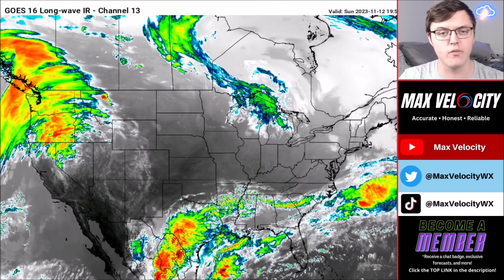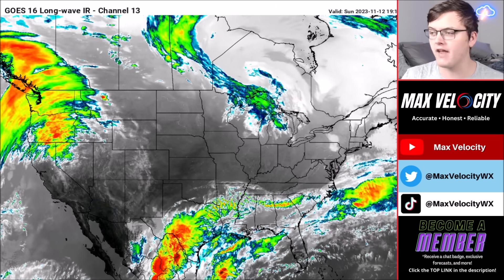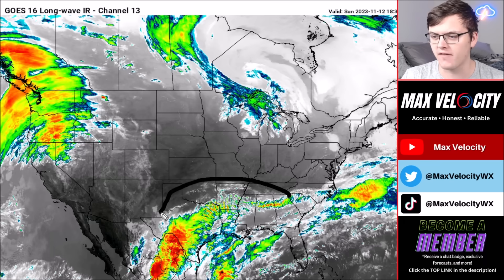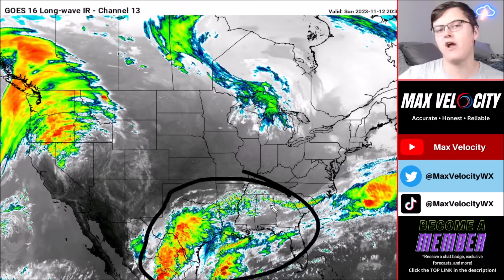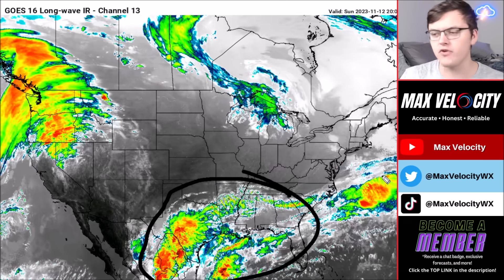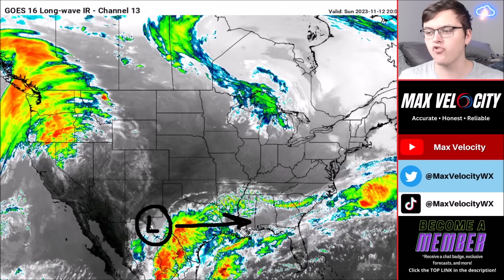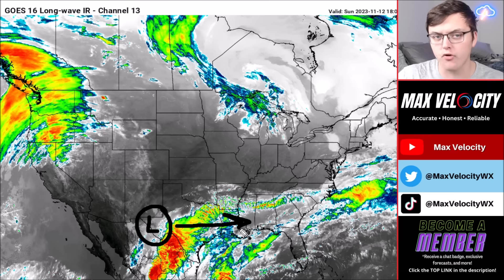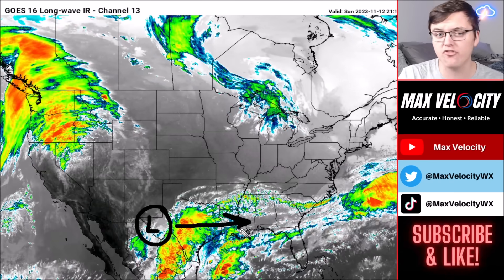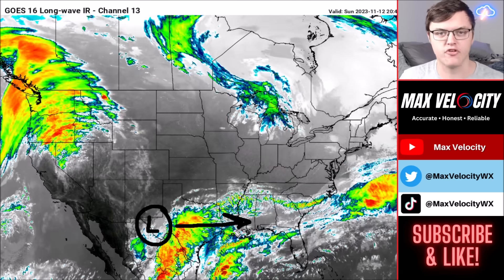Let's begin with what's happening across the United States today, starting with the southern plains and Gulf Coast, which is very active. We have a lot of cloud cover right now detected on infrared imagery, with some showers and a couple of rumbles of thunder, but overall it's mostly just rain. Over the next few days, a low pressure system located further off to the west will move east toward Louisiana, start to develop along the Gulf Coast, and bring the potential for very heavy rainfall over multiple days. It will be a very slow-moving disturbance.